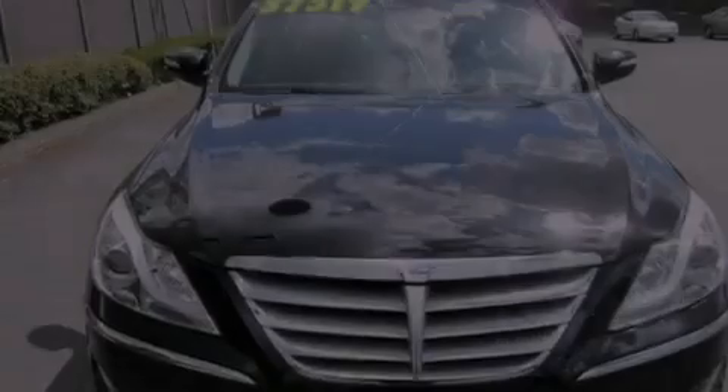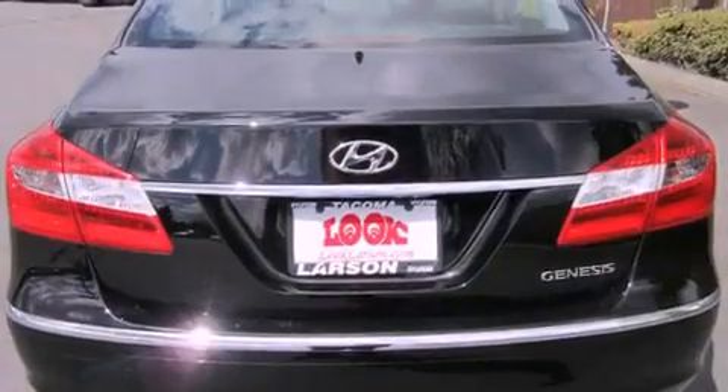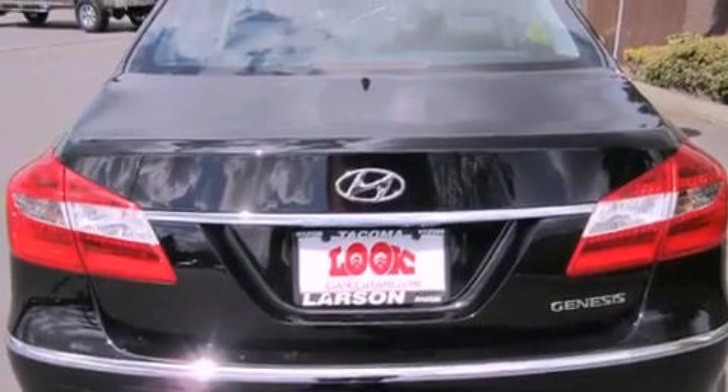Its top features include heated seats, traction control and stability control systems, commercial free satellite radio, alloy wheels, and a tire pressure monitoring system.